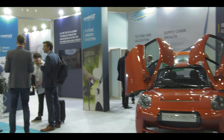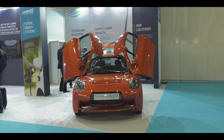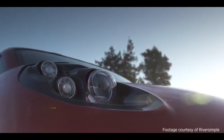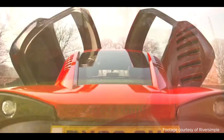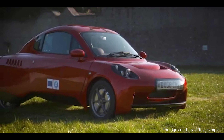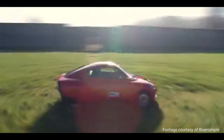Offshore wind has enormous capability to generate electricity. It's obviously non-dispatchable — it generates when the wind's blowing. We can't store electricity. We're not saying that all offshore wind should be used to generate green hydrogen, but certainly green hydrogen is a sensible use of any potentially curtailed energy.